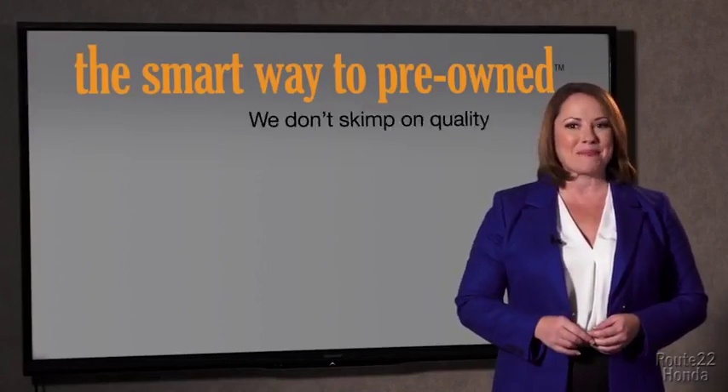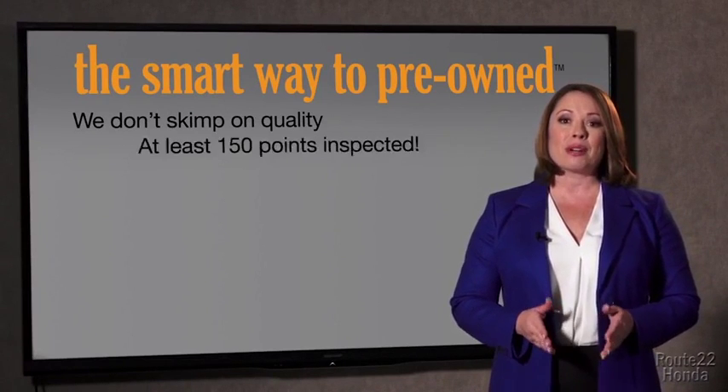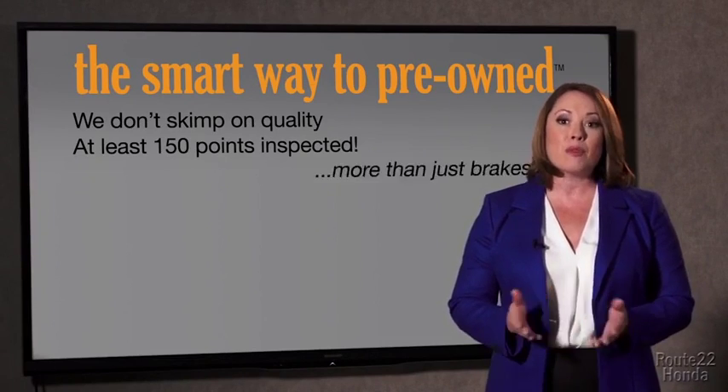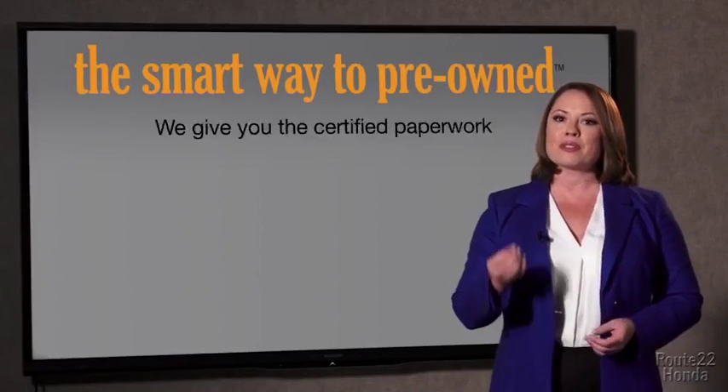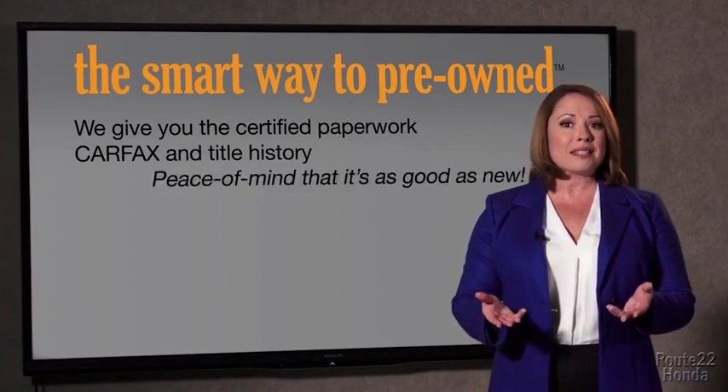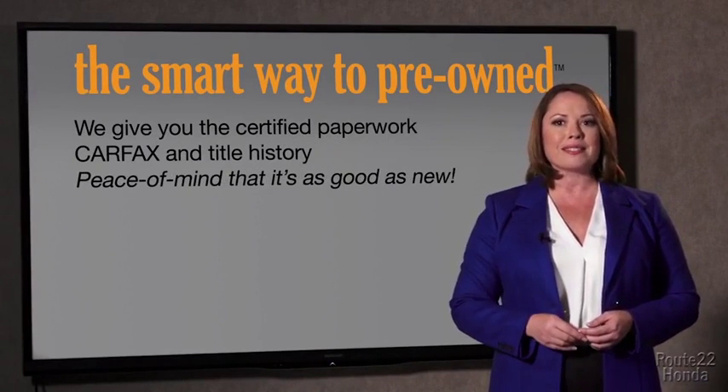That's why we don't skimp on quality. All of our pre-owned vehicles go through at least a rigorous 150-point inspection, checking more than just brakes and tires. The best thing I like about SmartWay pre-owned, besides the great price I got, is that I know I bought a good car. Why should you worry if the odometer's been rolled back, or you're the victim of a salvaged or rebuilt vehicle, or worse, a washed title? We give you the certified paperwork, along with the CarFax and the title history, providing you with the peace of mind that your certified pre-owned is as good as new.